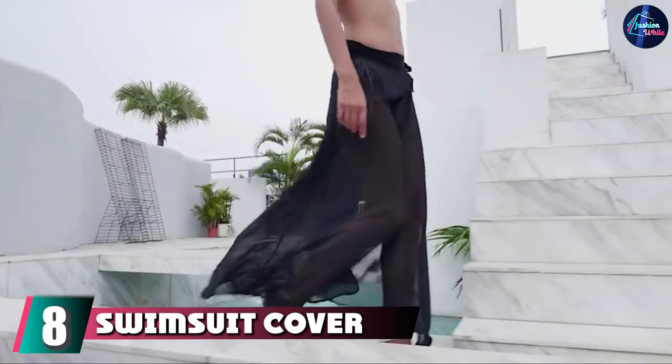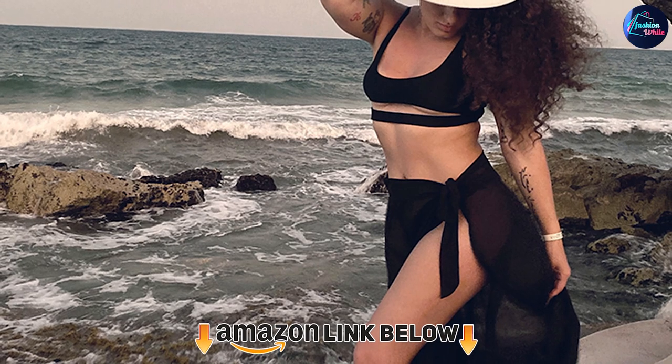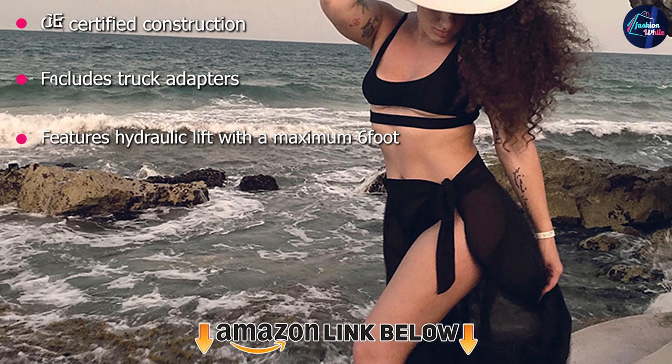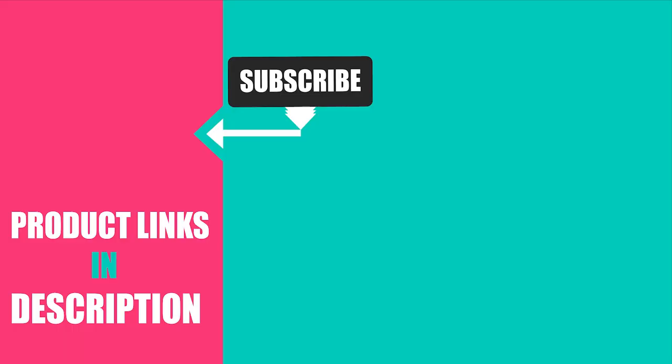Finally, the number 8 position is dominated by the Swimsuit Cover-Up Beach Sarong. A sarong is perfect for showing off the top half of your swimsuit and adding another layer to your look. This one comes in almost 40 colors and several different lengths.